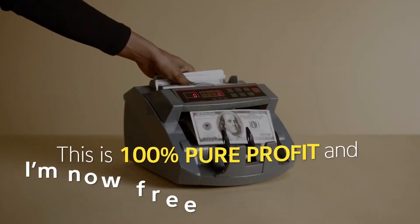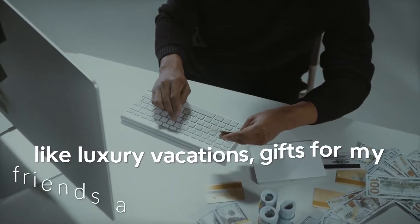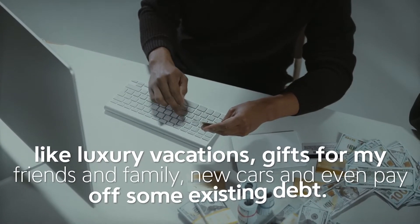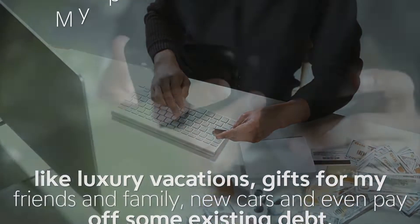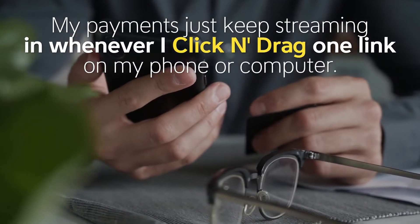This is 100% pure profit, and I'm now free to spend that money on anything I want, like luxury vacations, gifts for my friends and family, new cars, and even pay off some existing debt. My payments just keep streaming in whenever I click and drag one link on my phone or computer.